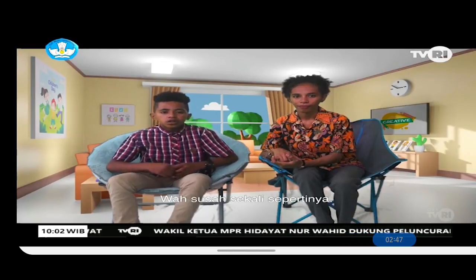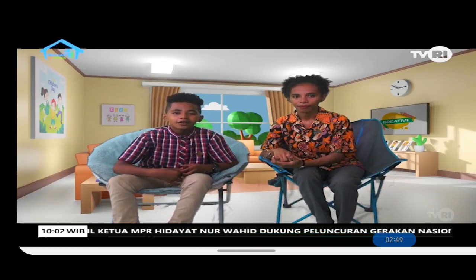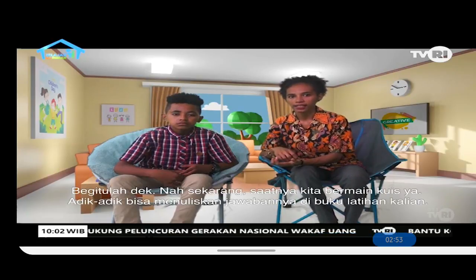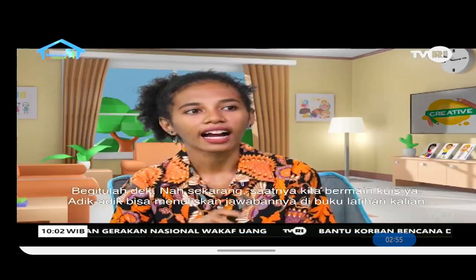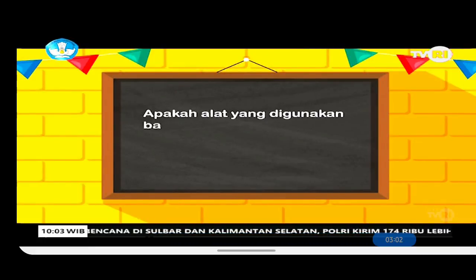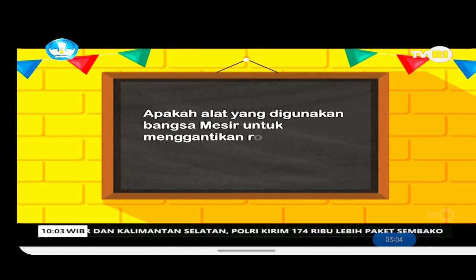People who wanted to ride it had to push with their feet — that sounds really difficult! Now, it's time for a quiz. Friends at home, you can write your answers in your exercise books. First question: what tool did the Egyptians use before the wheel to move heavy loads?